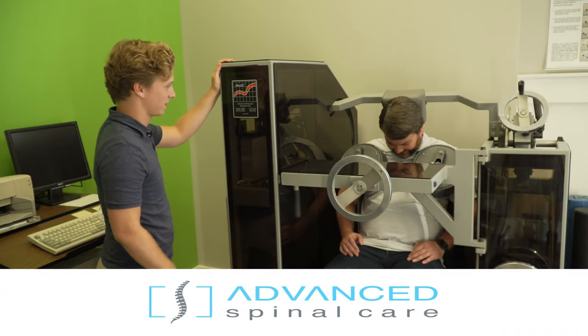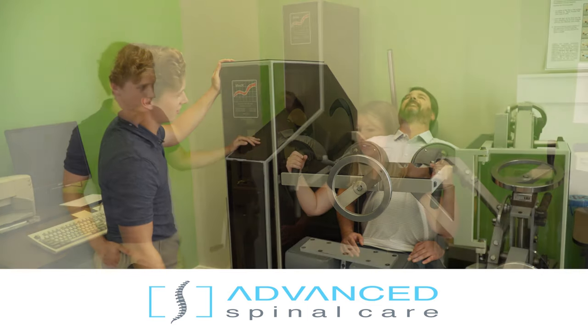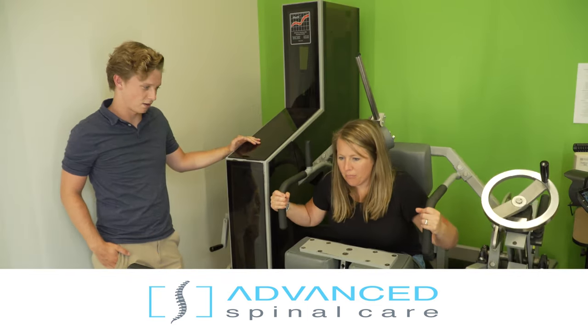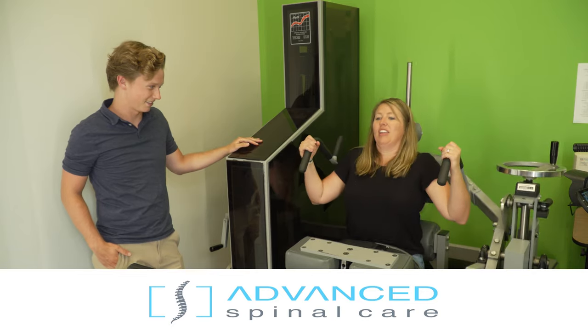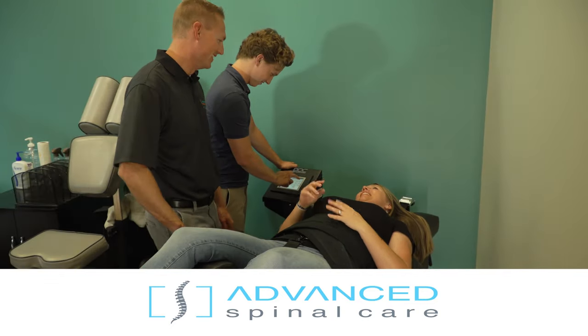Thank you for taking the time to watch this video. Take advantage of our $25 new patient special. This includes the exam, a consultation with our doctor, and any treatment that he or she feels is necessary for your condition.